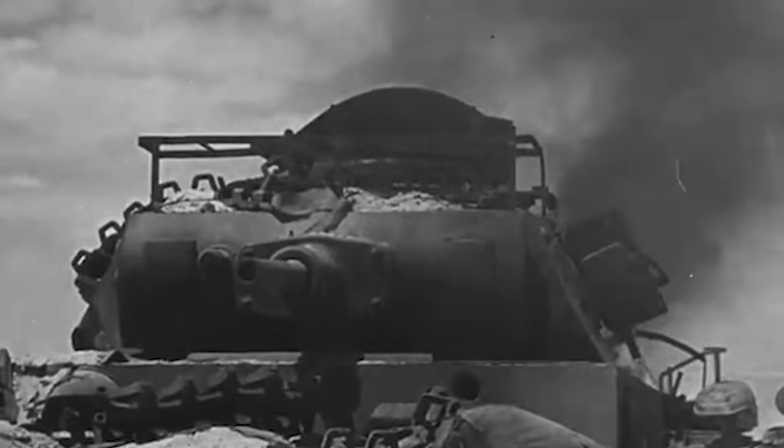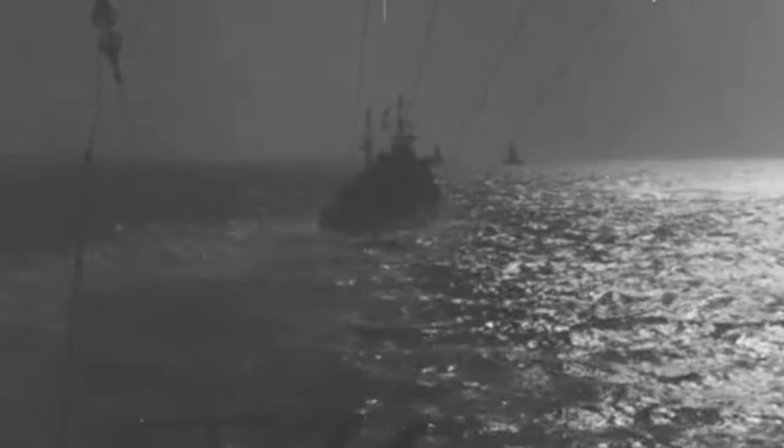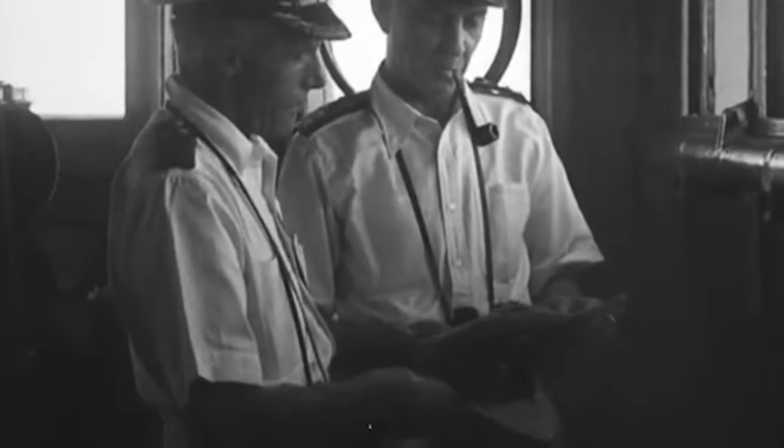Throughout July, the ship continued bombarding land targets, tearing apart more enemy panzers as part of Operation Windsor to ease the load on Canadian forces. HMS Rodney continued to support Commonwealth troops through Operation Charnwood in their push to reconquer Caen. Rodney gladly provided more long-range artillery to decimate the enemy.